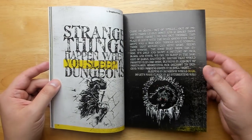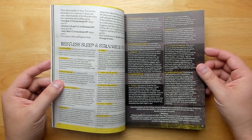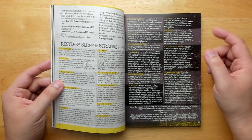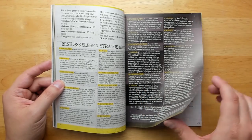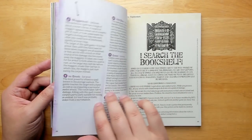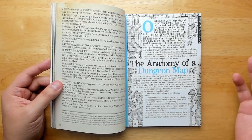'Strange Things Happen When You Sleep in Dungeons' — generally when you're in a dungeon you don't want to sleep there, you want to head back to town, because weird stuff could happen: you might be preternaturally tired, start speaking in tongues, really freak out your companions. You could have crazy nightmares.